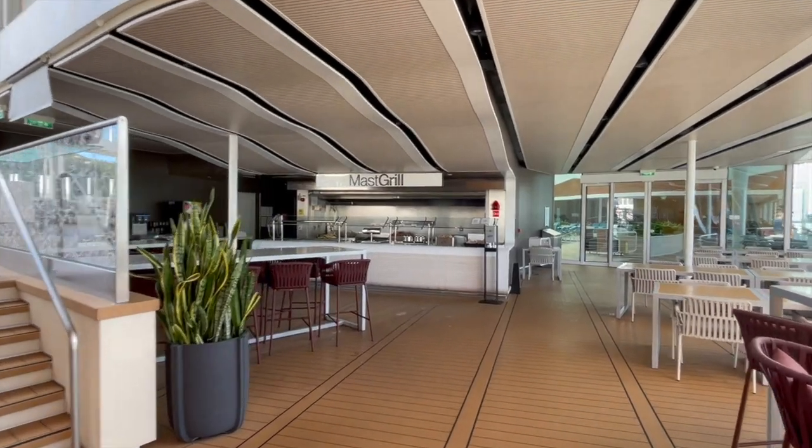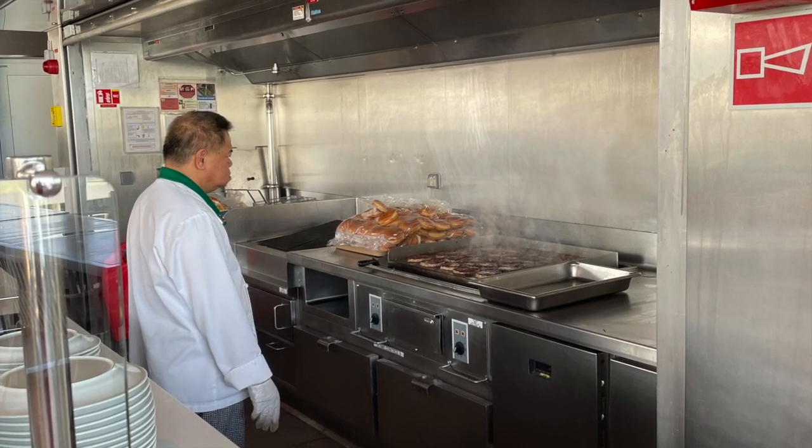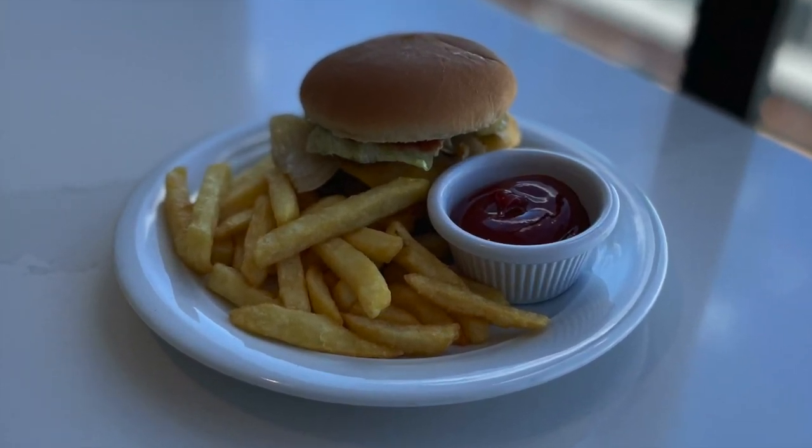But sometimes you've got that simple craving for a burger and fries. Slide up to the Mast Grill and place your order. Burgers, hot dogs, and french fries are a staple of this fun destination to eat.